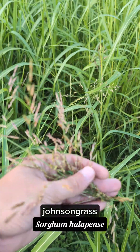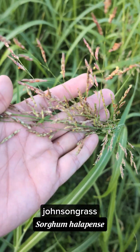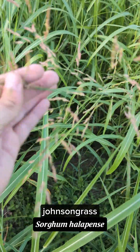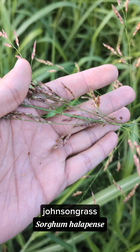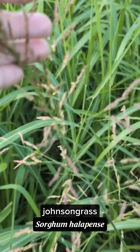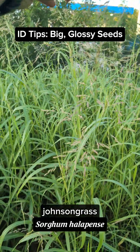It's a very close relative to our cultivated sorghum, and that's because it's in the same genus. But this is johnsongrass — scientific name Sorghum halepense — and it's identifiable by its giant seeds. You can see it's got really large glossy seeds here.